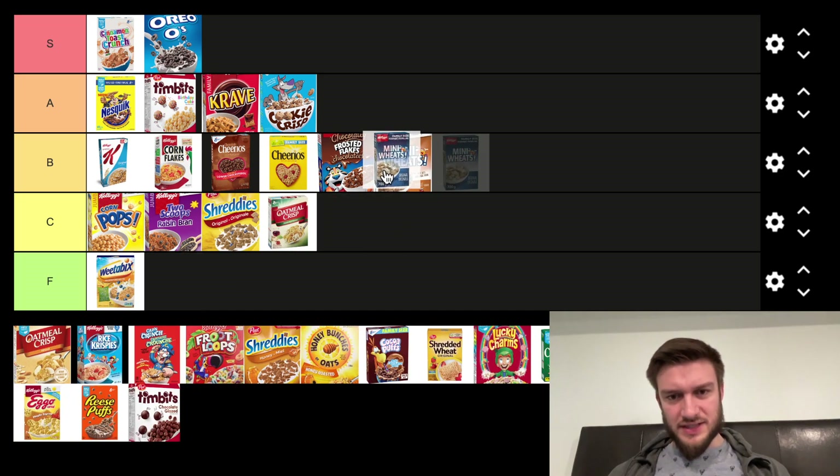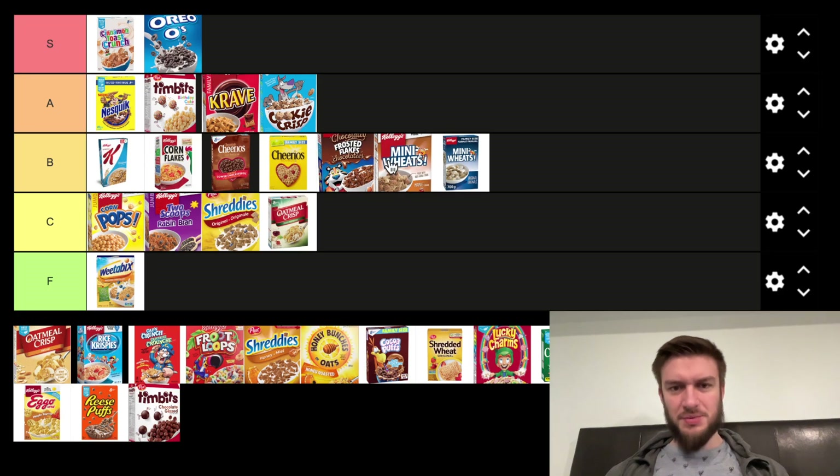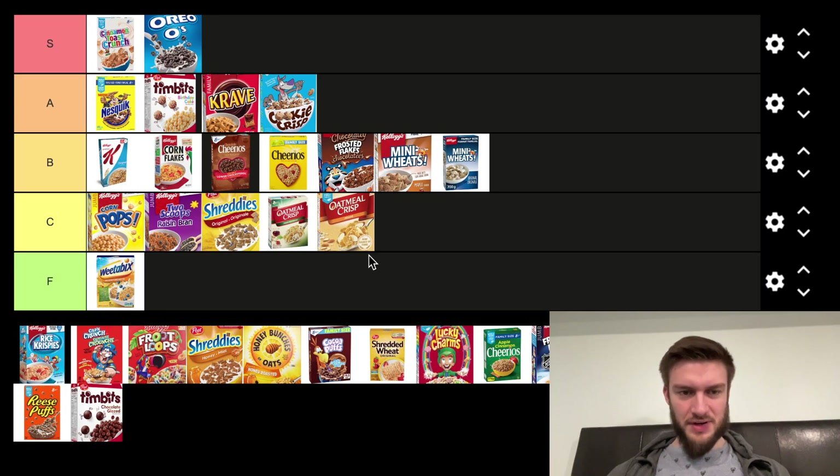Another Mini Wheats — this time the original flavor versus the Maple. I'll say the Maple's better than the original. Mini Wheats are just not my jam. Same with Oatmeal Crisp — not my jam. I'm putting that in the C tier.